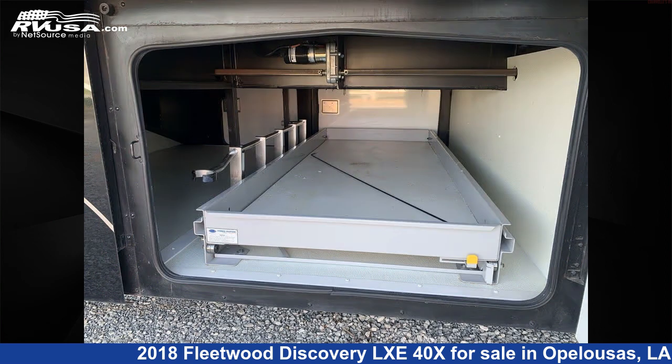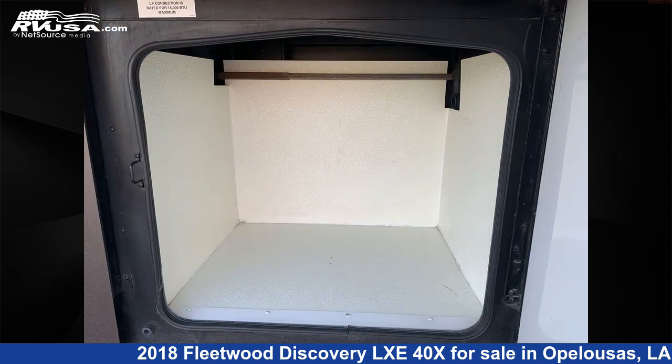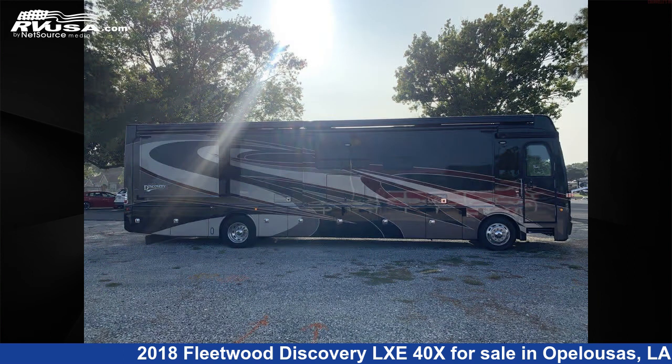The floorplan layout of this Diesel Pusher features outdoor entertainment. This 2018 Fleetwood Discovery LXE40X is built on a Freightliner chassis and is powered by a Cummins engine.